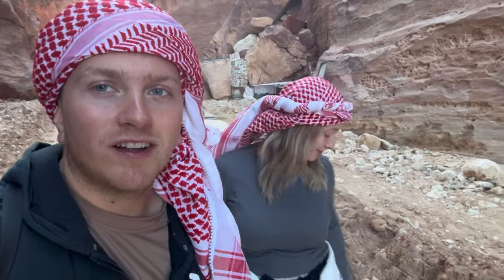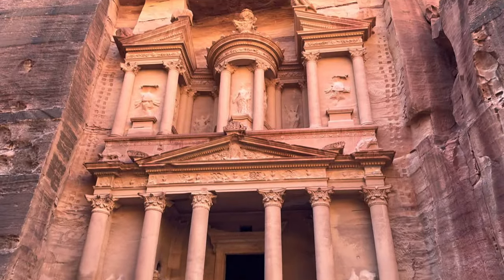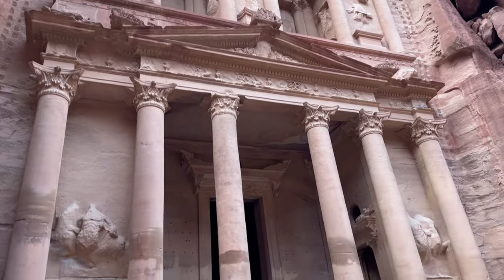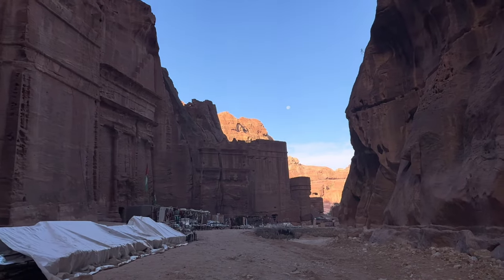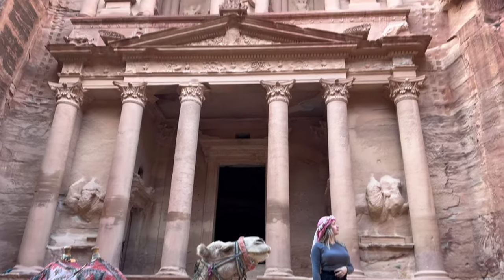We've got our headscarves on now. We bought them in Amman but we saw them right at the gift shop at the entrance for only one JD. If you start the hike at around 6:37 you'll be able to get here without any tourists yet — it was so dead. We got so many photos all to ourselves with the treasury right behind us.